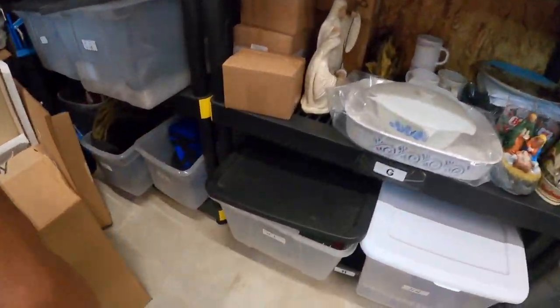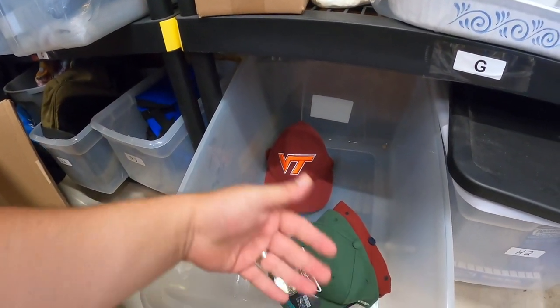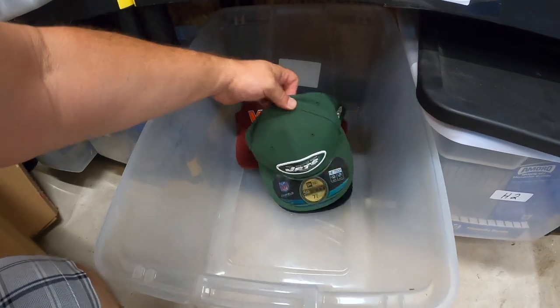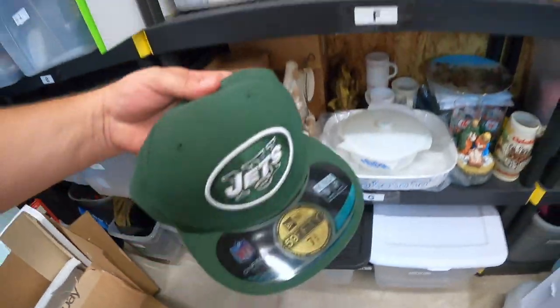I label my bins to keep track of them. One bin is called the H bin — H1 is my hat bin. As you can see there's not much in there, only a couple of hats. This one just sold: a New York Jets hat. Almost all my other hats have been selling pretty good, then hats really slowed down. But this New York Jets hat sold for $12.80 plus shipping.